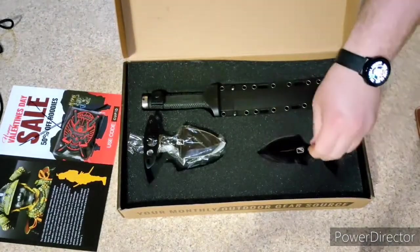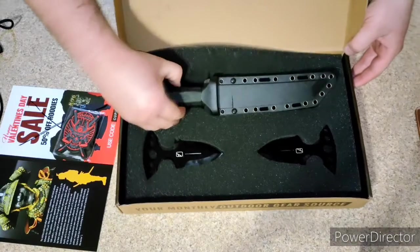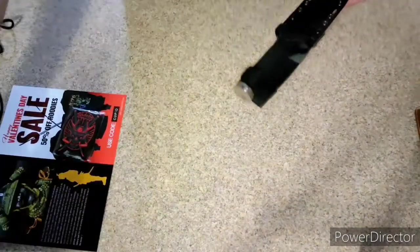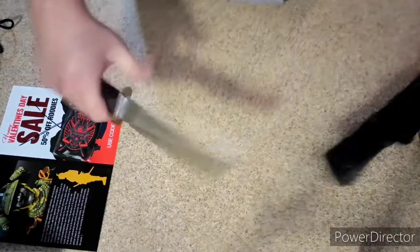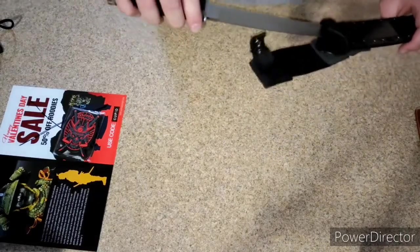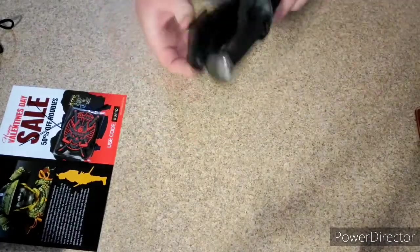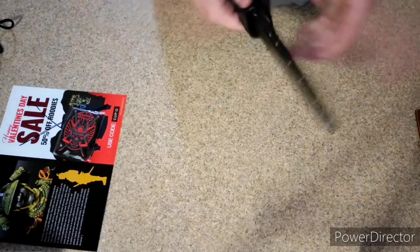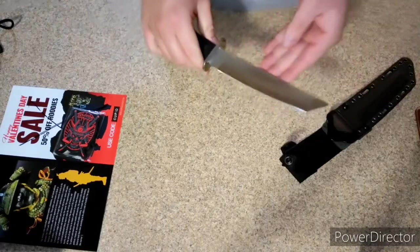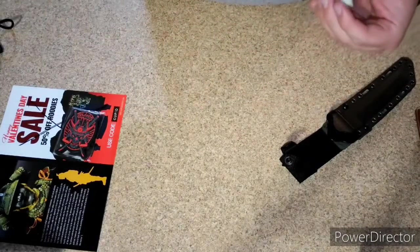I wanted to get one of these for a while, so when I saw this box — perfect. This was the main reason why I wanted it: this knife. An awesome Tanto knife. Absolutely awesome. It comes with this awesome sheath that hangs like that. Very cool. Big thick blade. Decently sharp.